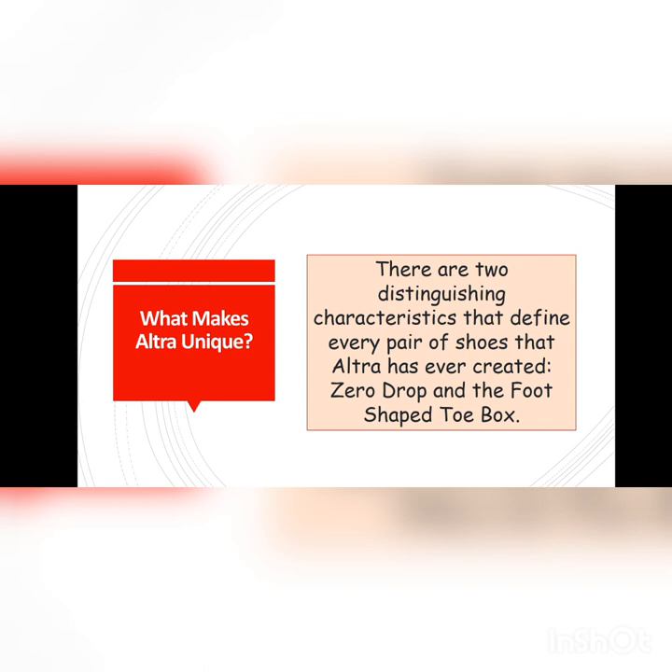What makes Ultra unique? There are two distinguishing characteristics that define every pair of shoes that Ultra has ever created: Zero Drop and the Foot-Shaped Toe Box.